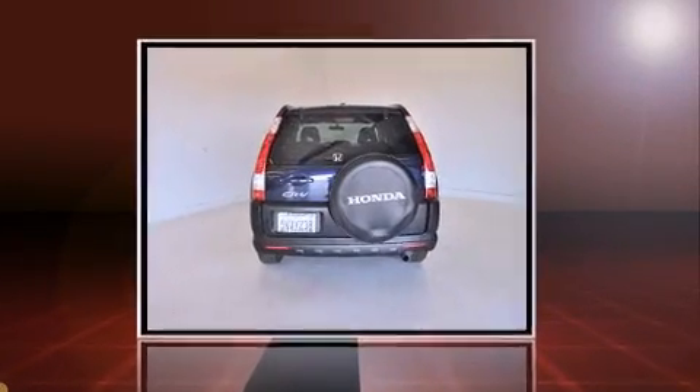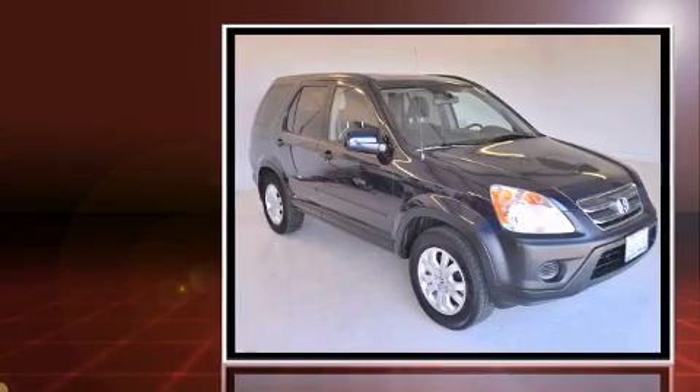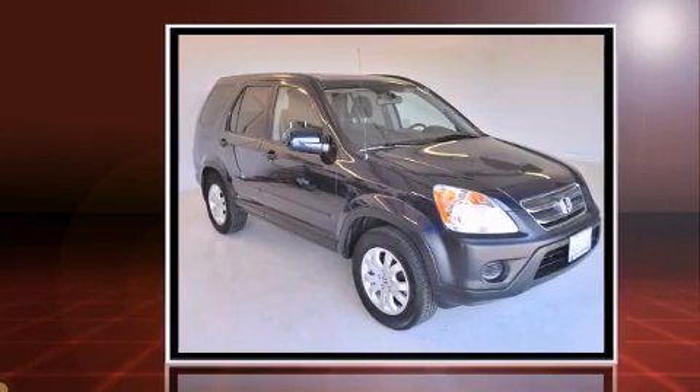Come test drive this 2006 Honda CR-V. It features an automatic transmission, front-wheel drive, and a 2.4-liter four-cylinder engine.